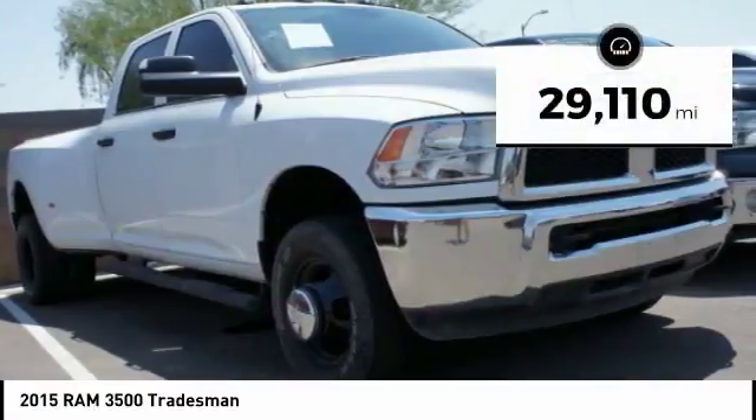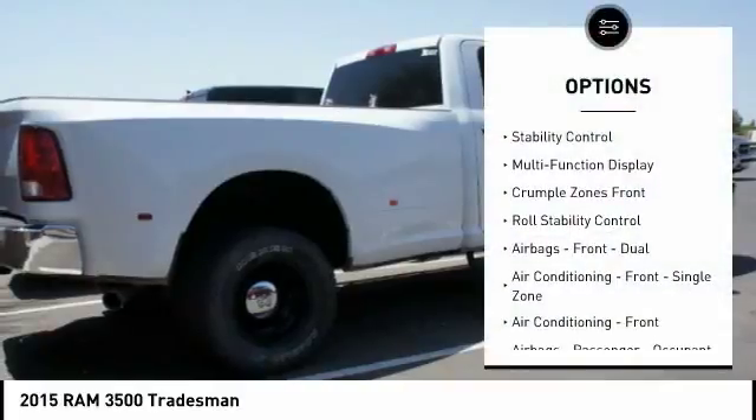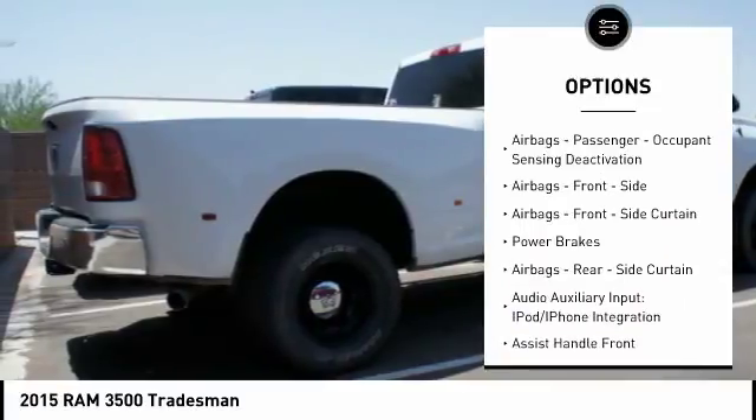This vehicle has less than 30,000 miles. Here are some of this vehicle's great options: stability control, traction control, power steering, cruise control, power door locks, power brakes.